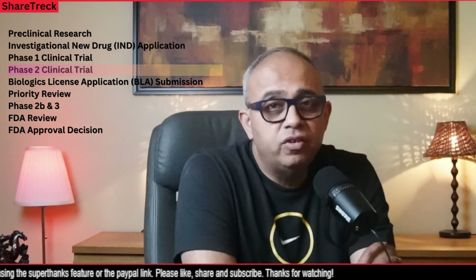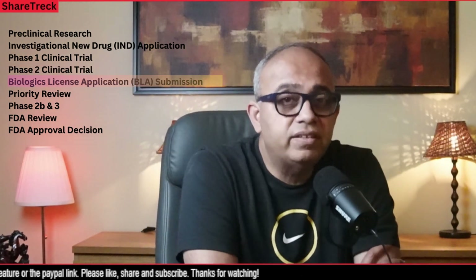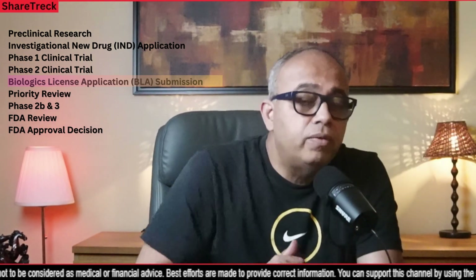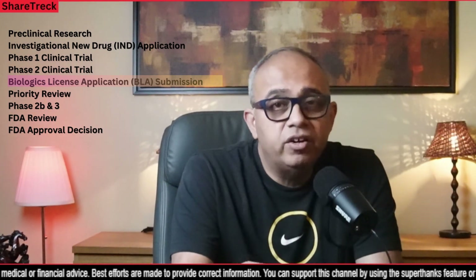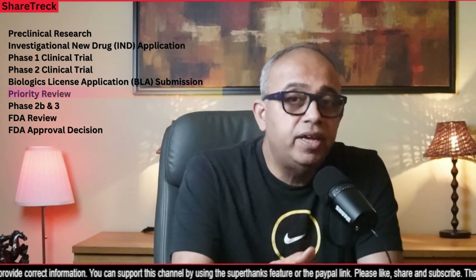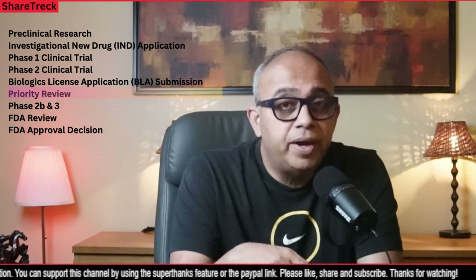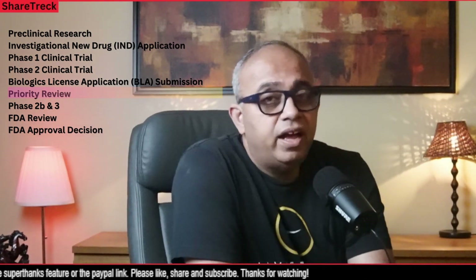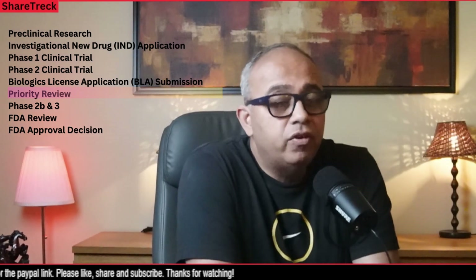If Phase 2 is successful, in most cases you move to a Biologics License Application, or BLA submission. The gene therapy developer prepares and submits a BLA to the FDA, which contains comprehensive data including results from preclinical studies, Phase 1, and Phase 2 clinical trials, as well as information on the manufacturing process, quality control, and proposed labeling. Once the BLA is received, the FDA determines whether the gene therapy qualifies for priority review, based on various criteria.